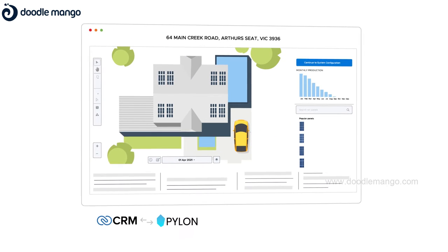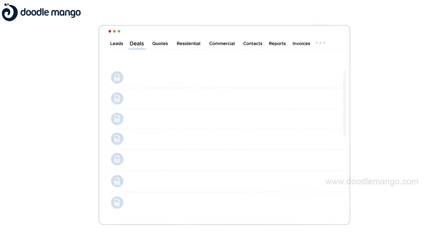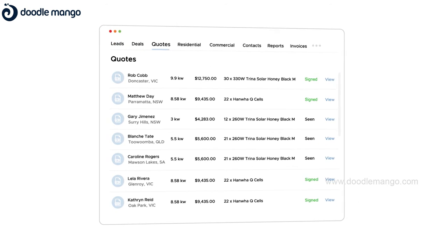Integrate with tools like Pylon, Solar Plus, OpenSolar and other solar design software. View all the quotes and solar designs from one place.